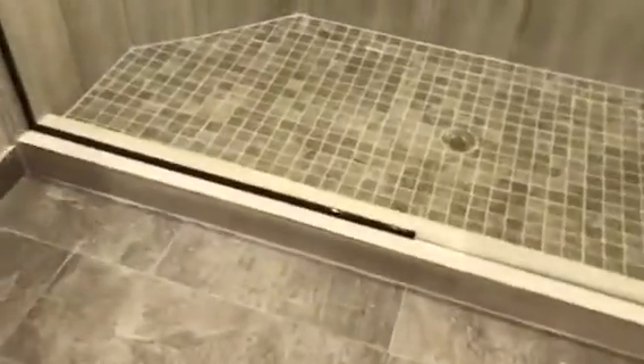Same tile flooring throughout. Nice walk-in shower. Another hall closet here, as well as here. Guest bathroom on the left with toilet and sink.